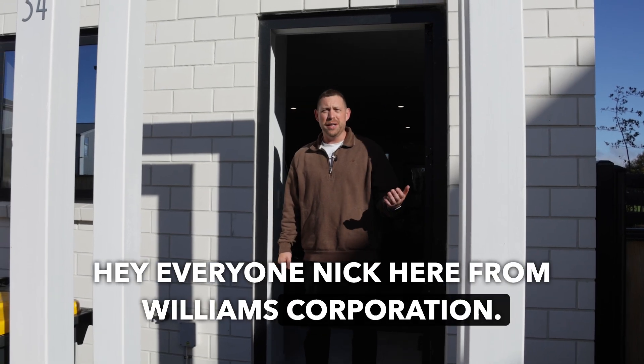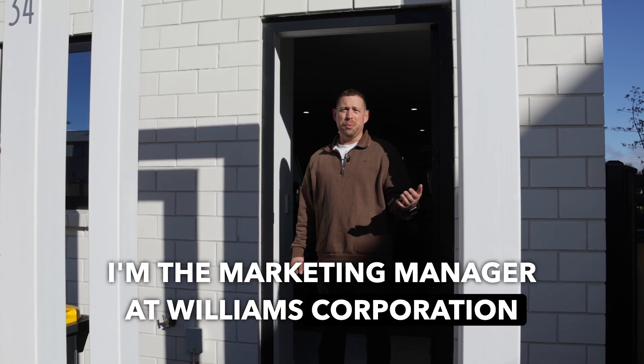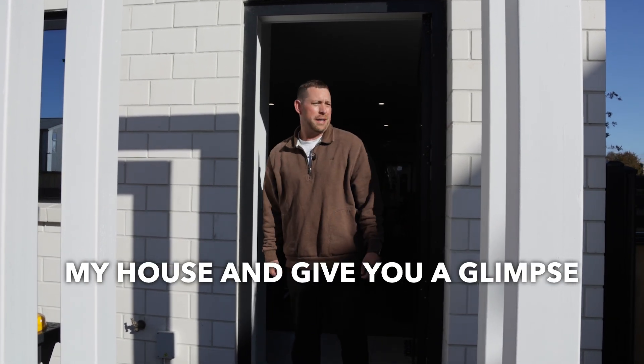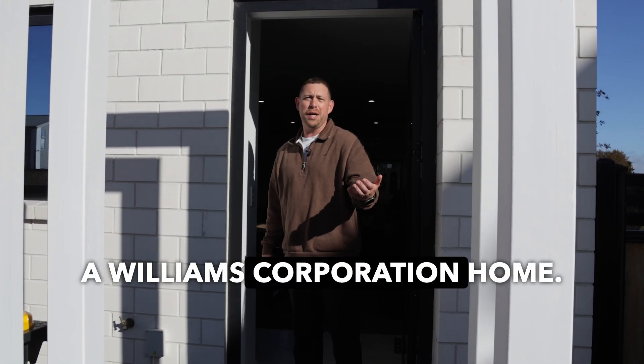Hey everyone, Nick here from Williams Corporation. I'm the marketing manager at Williams Corporation, but I'm also a customer, so I thought I'd show you through my house and give you a glimpse of what it's like to live in a Williams Corporation home. Come on through.